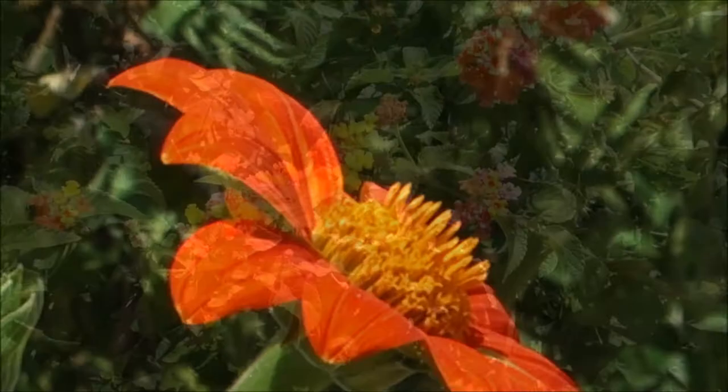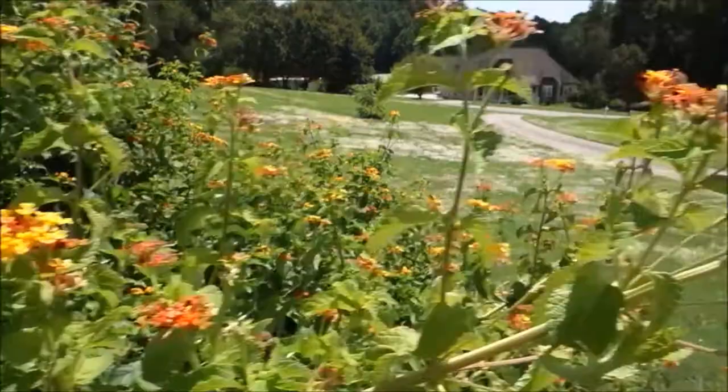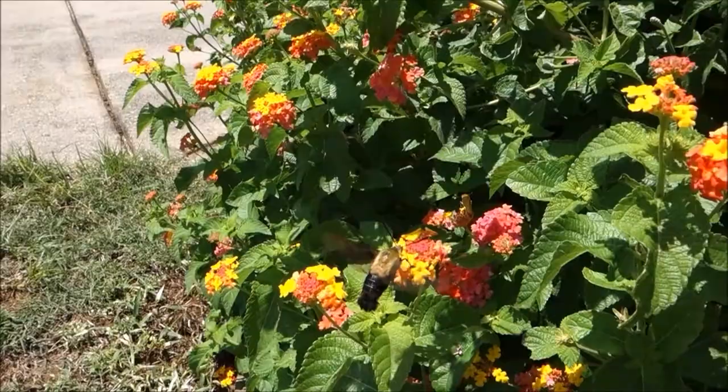And they're absolutely precious. They're fun to try to keep up with, they're harmless, they stay out of your way, and they make a low hum like hummingbirds when they fly by your ear.